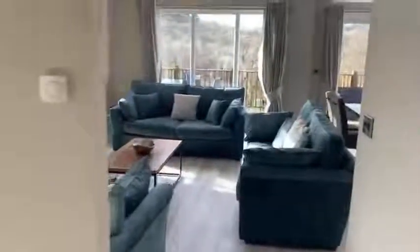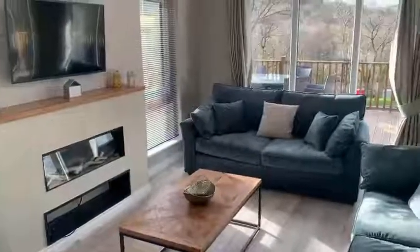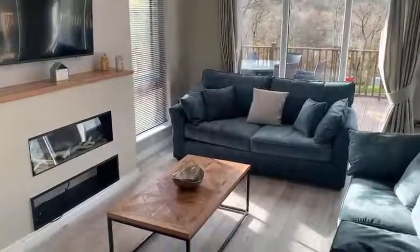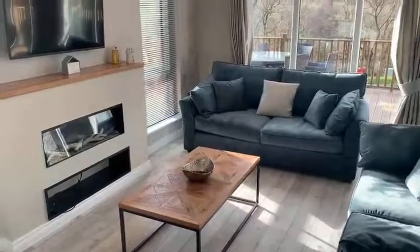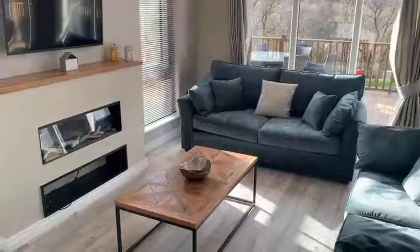So there we go — that's our Tamarack Lodge. One of my particular favourites; I really do like the Tamarack Lodge. I think it's got some super design features. Please get in touch if you'd like to arrange a visit to come and see for yourself, or to look at other available homes on the park. Bye-bye for now.